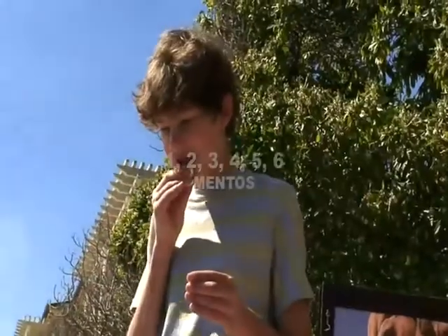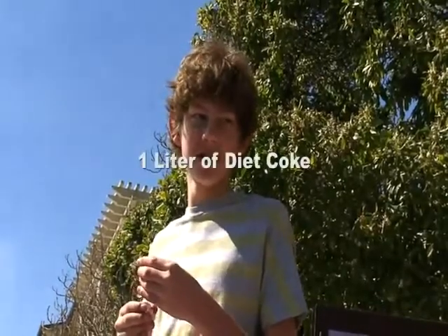Six rentals will do a Diet Coke bottle, a liter of Diet Coke, and we'll see what happens.